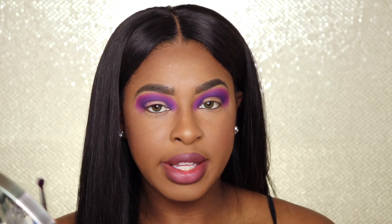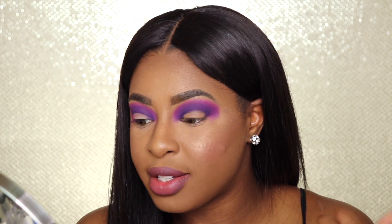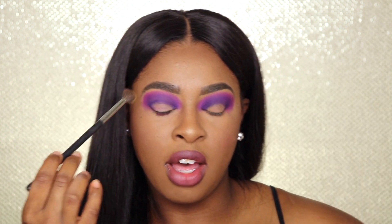Honestly at this moment I'm not seeing really any difference in pigmentation or blendability. I actually think my NYX side is looking a little bit more pigmented as far as the pink goes — that's crazy! Next I'm going to dip into this yellow shade right here and just finish off the brow bone with this.